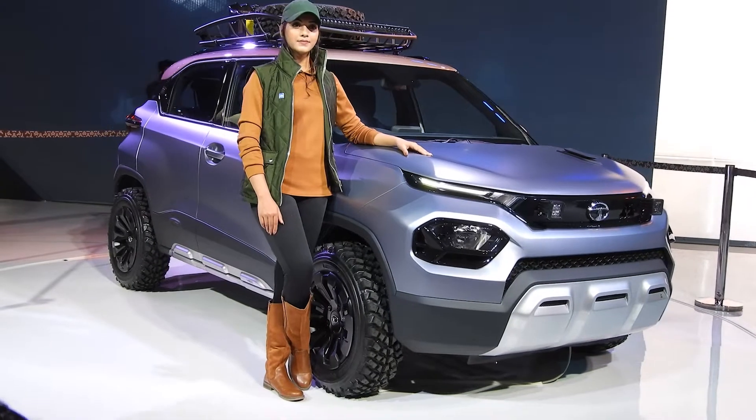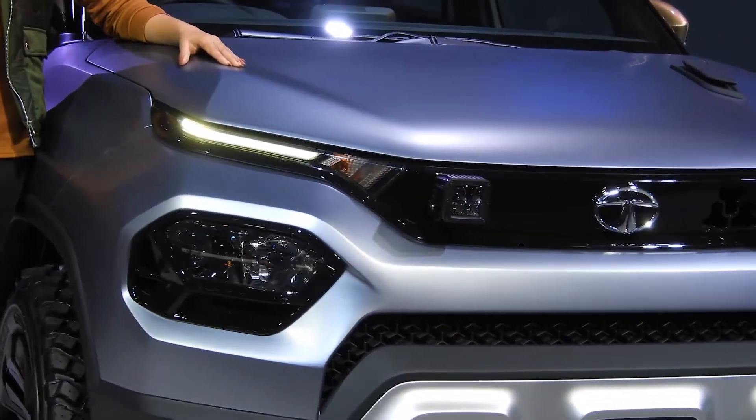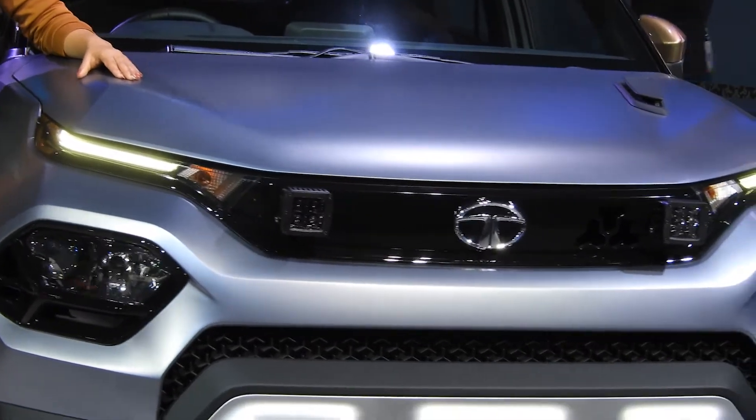Please watch this video till then. So first of all, I will tell you about the design. The design is very good and the design flow — like you have seen Tata Harrier and Altroz — you can see it in the design flow.